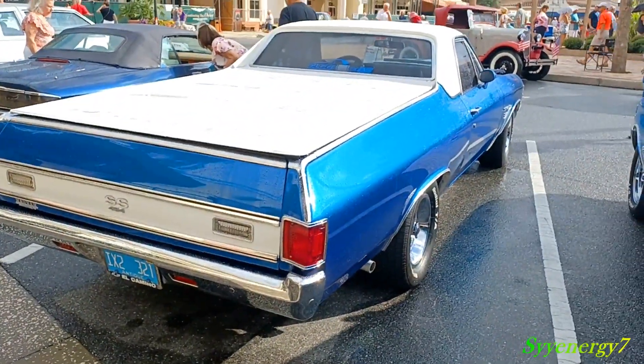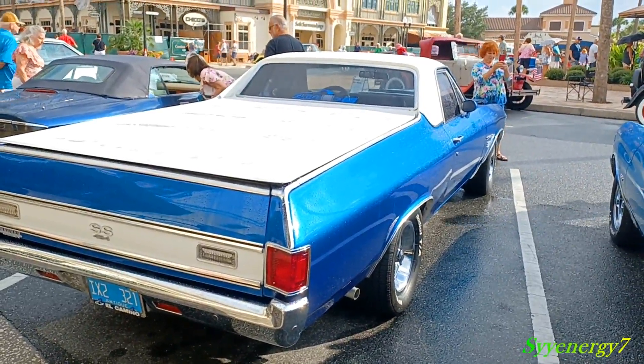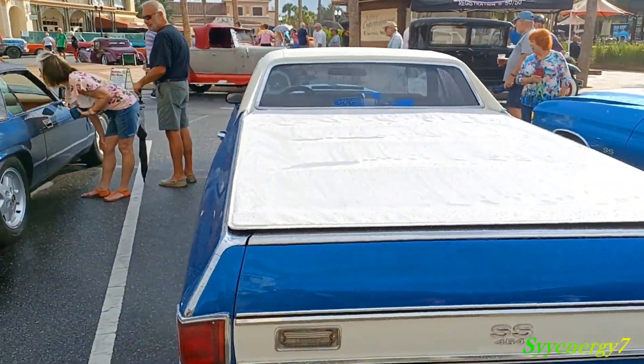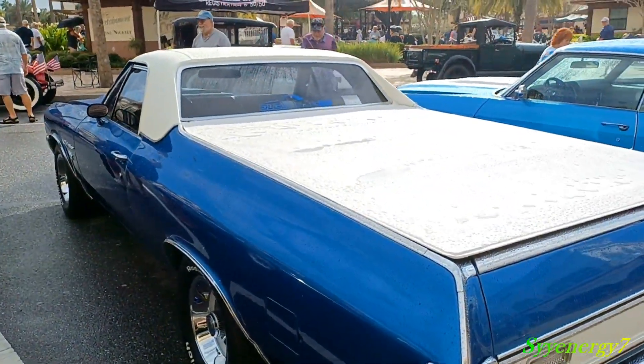Look at that thing — SS, 454. Blue and white. I don't know why I like blue and white, man, but the white on this thing is as clean as anything. That top is very clean.